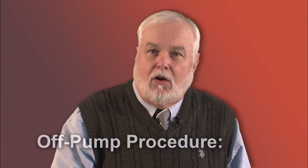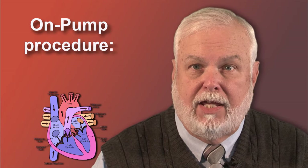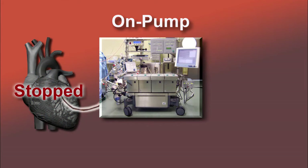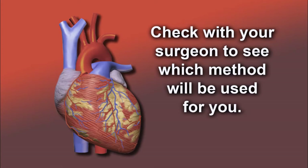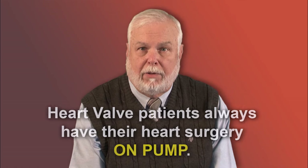I'm asked all the time: will my heart be stopped during surgery? In an off-pump procedure, the answer is no — the surgeon performs all coronary grafts without stopping your heart. Many hospitals are now using the off-pump method. If your surgeon uses the on-pump procedure, then yes, the heart is stopped and your blood is circulated through a heart-lung machine where it is filtered and oxygenated, then returned to you until your heart is once again beating on its own. You can check with your surgeon to see which method will be used.